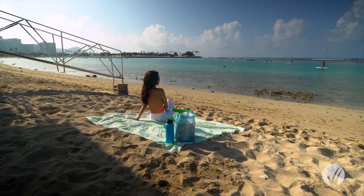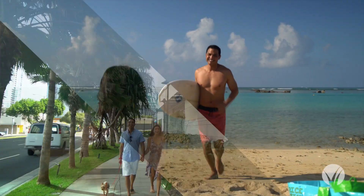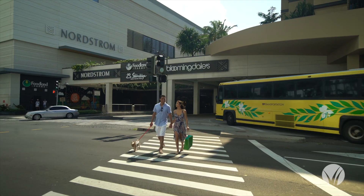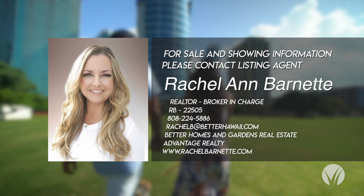Nauru Tower is footsteps away from Ala Moana Beach. Soak in the sun lounging on the beach, or head out for a quick surf session. Also nearby, world-class shopping at Ala Moana Center. Enjoy dozens of restaurants and boutique shops at Ward Village and South Shore Market. Nauru Tower — welcome home.